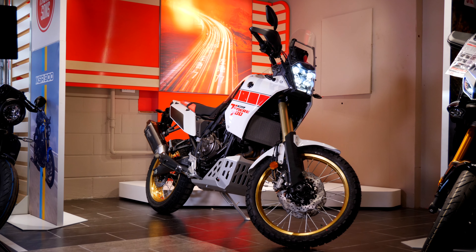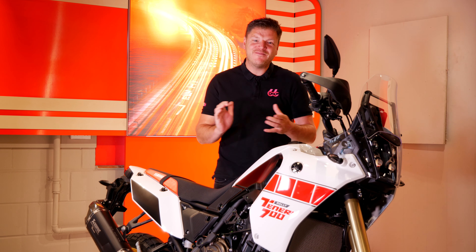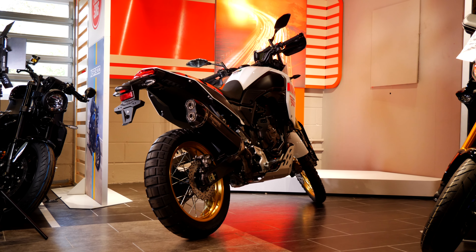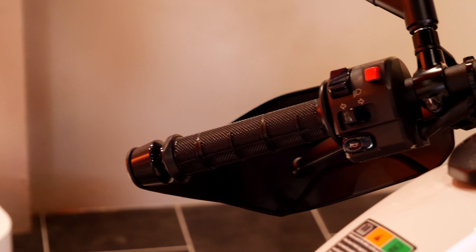This bike that you could win is the Rally Edition, and that makes this already exceptional bike even better. The extras that you get are a dedicated Rally seat, an Akrapovič slip-on muffler, radiator protector, lightweight frame, LED flashers, grip pads, and off-road handgrips.